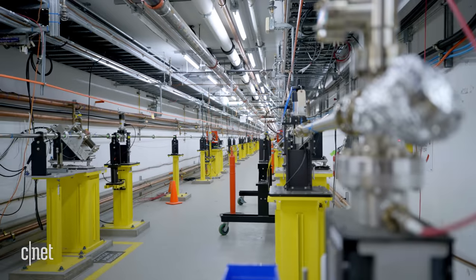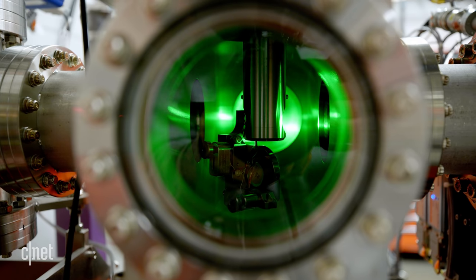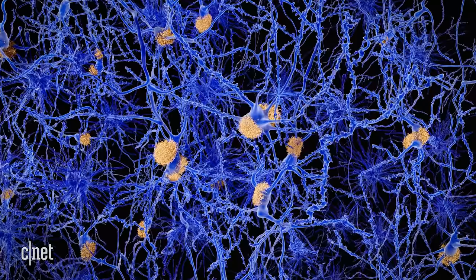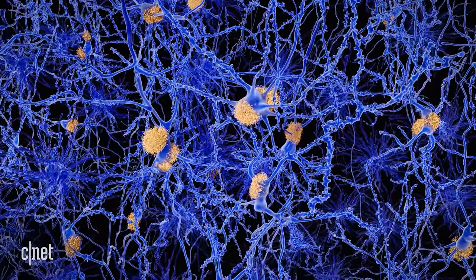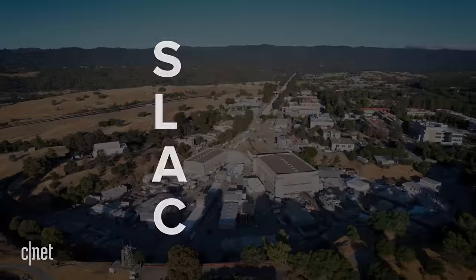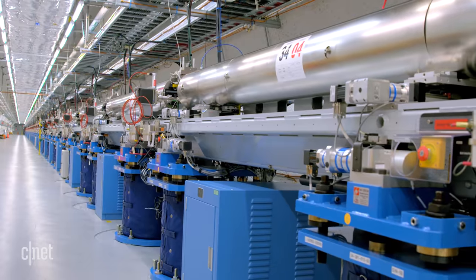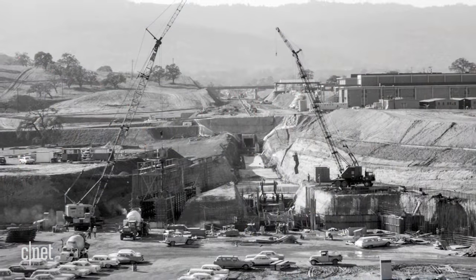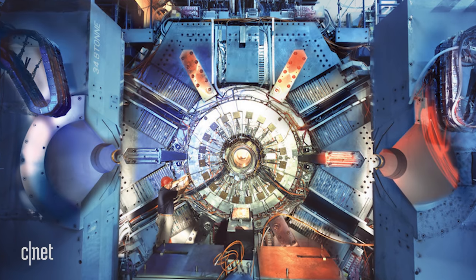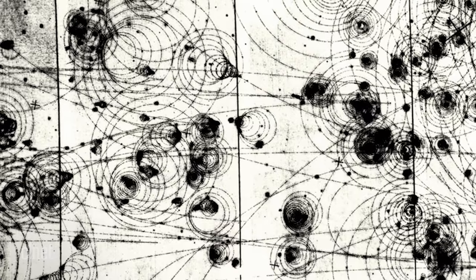LCLS is one of the most powerful devices of its kind in the world, allowing researchers to watch chemical reactions as they happen, observe the behavior of atoms inside stars, and produce live snapshots detailing the process of photosynthesis. It's the backbone of SLAC, the Stanford Linear Accelerator Center, a joint laboratory between the university and the U.S. government. Research at SLAC has netted four Nobel Prizes.